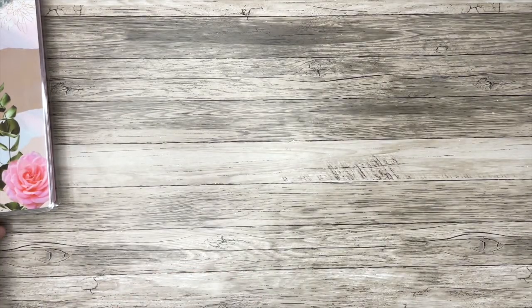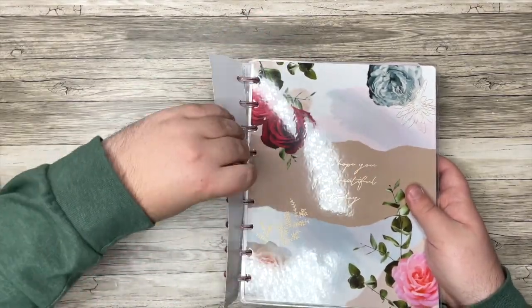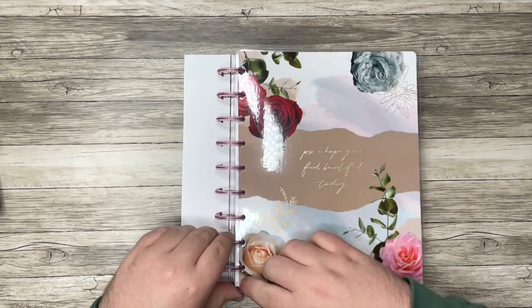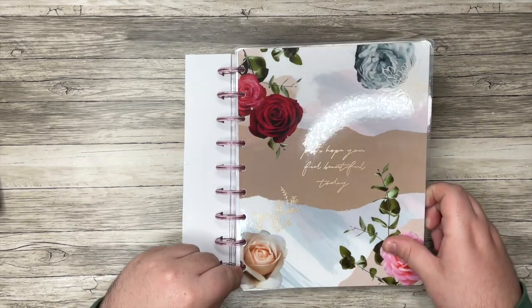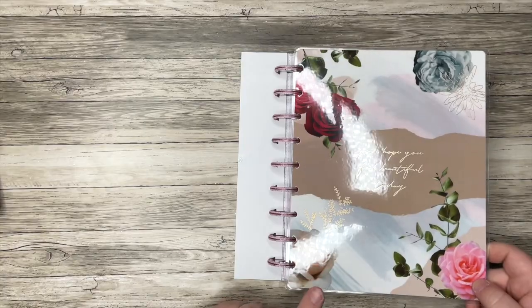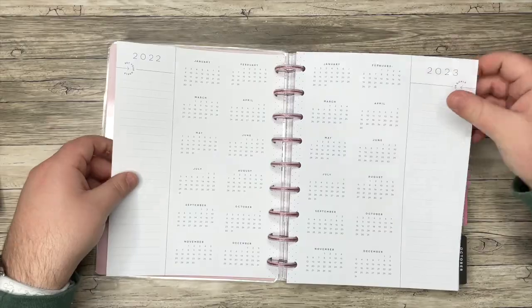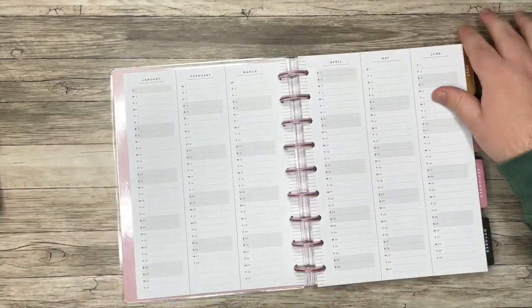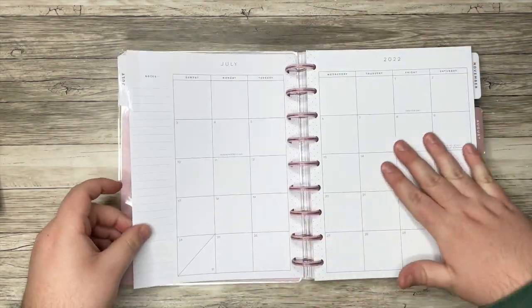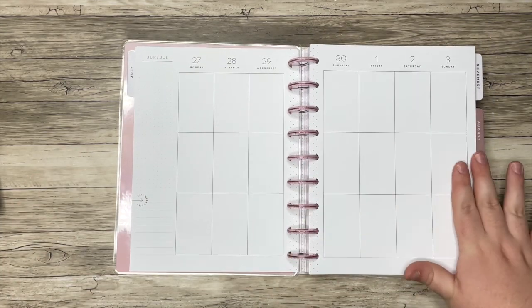I did get another planner — again, I had gift cards, otherwise I would not be going this crazy. This is a vertical planner, and I just could not resist this cover: "P.S. I hope you feel beautiful today." I love this style, and I'm not even a huge floral person, but this is stunning. The guts are looking neutral so far — yes! I love this clean layout.